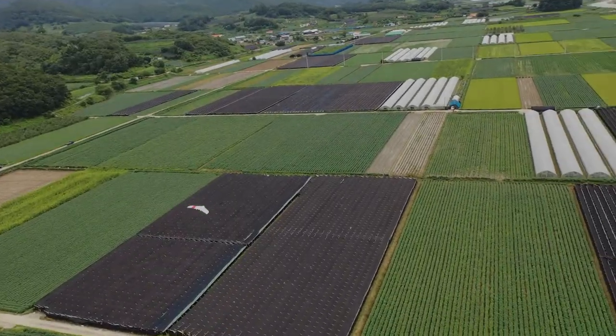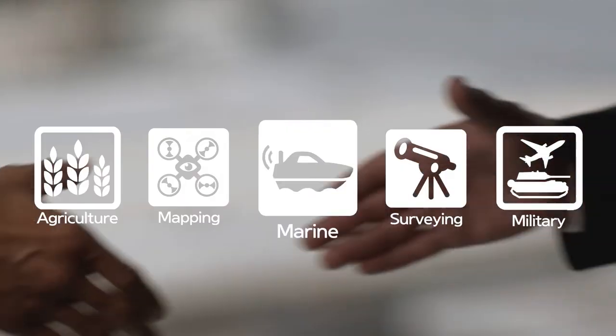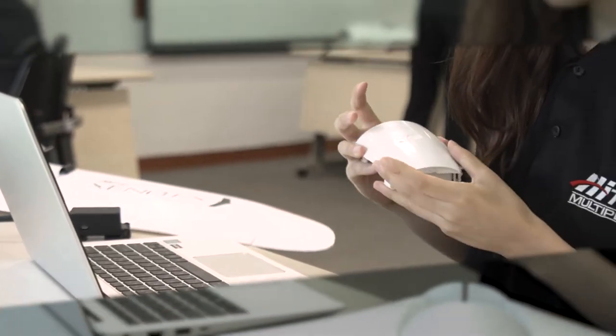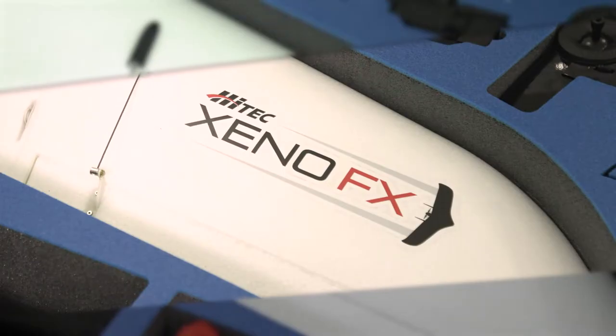It is drawing much attention from various industries, including agriculture, military, surveying, mapping, marine, as well as government agencies around the world. ZenoFX is an innovative flight solution created by Hightech RCD Korea based on the best technologies.